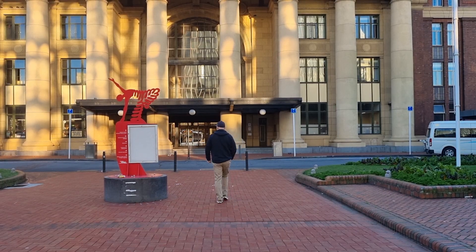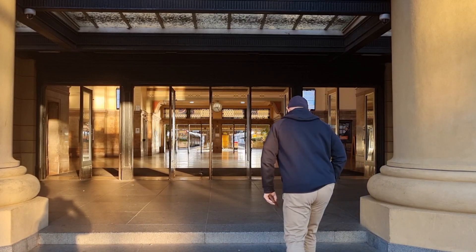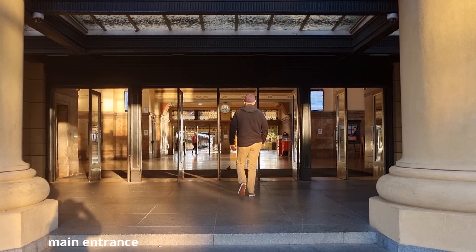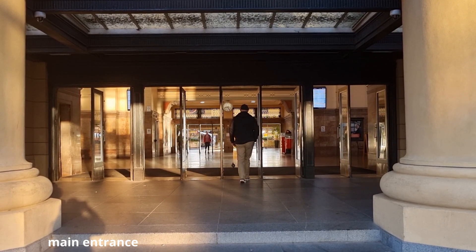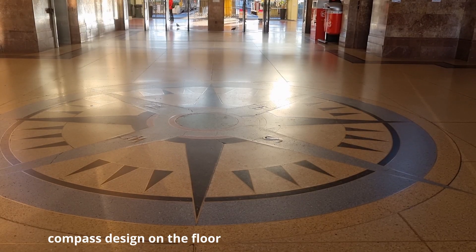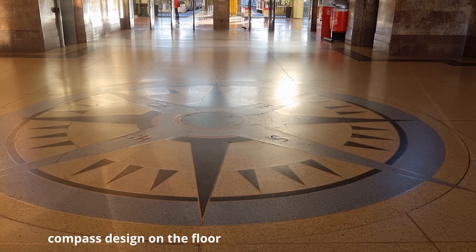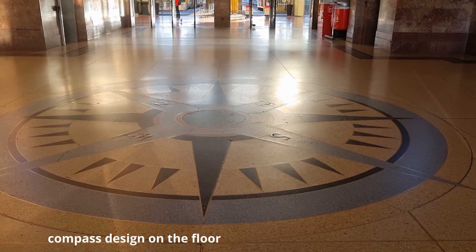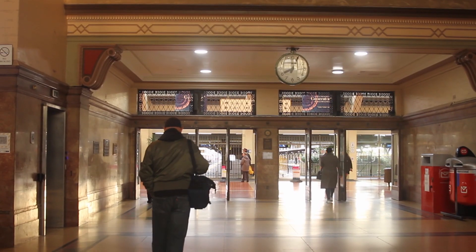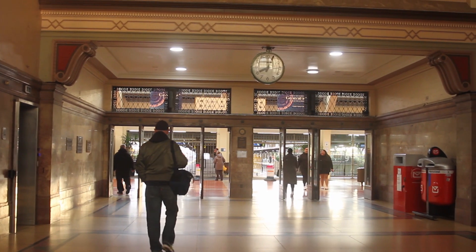Despite the alterations made over time, the building is in its original condition. Let's take a look at what's inside. The booking hall is decorated with marble floors, and looking up is the huge vaulted ceiling.